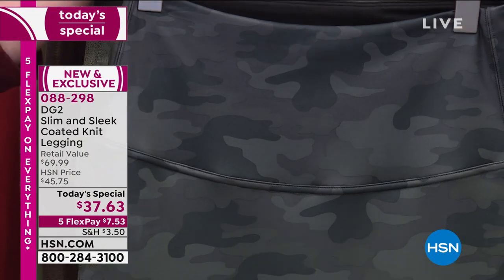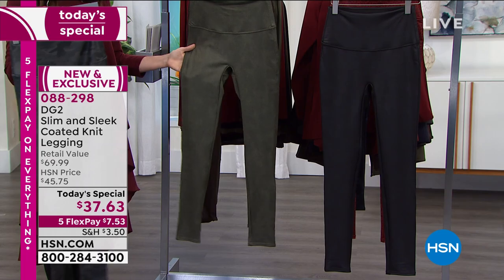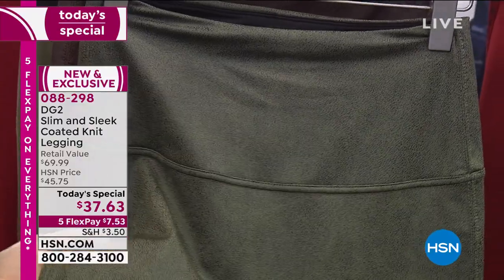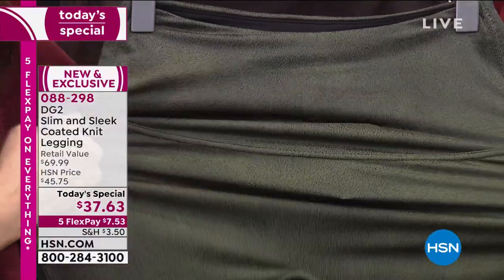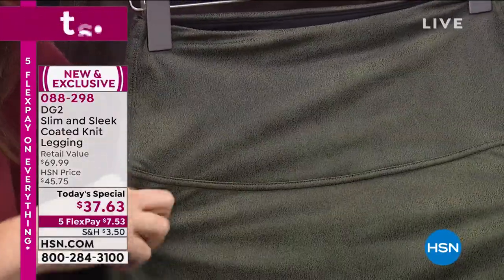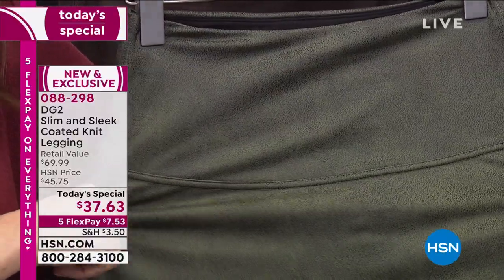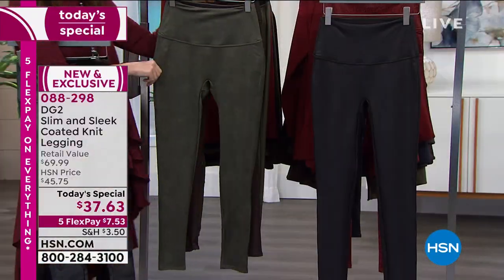We've got pieces to coordinate with this as well — tops and jackets. The olive: that's such a great close-up shot because you can see it looks like leather. It has a deeper tone with a lighter finish on top. Nobody can do this type of fabrication — only Diane Gilman. She knows all the tricks of the trade, having been in Hollywood and designing clothes for the biggest and best for years.